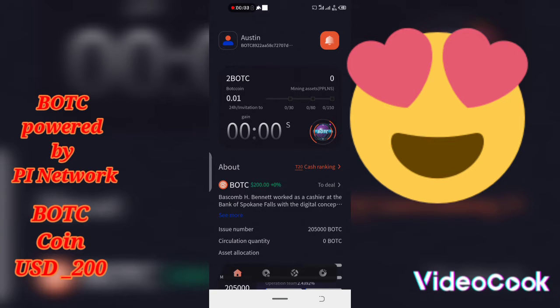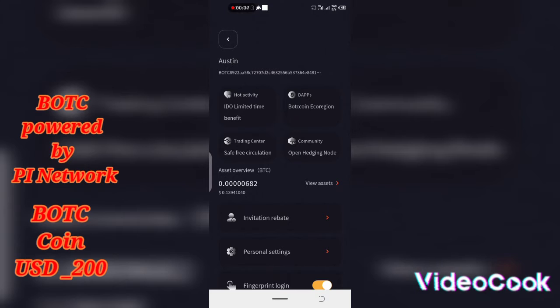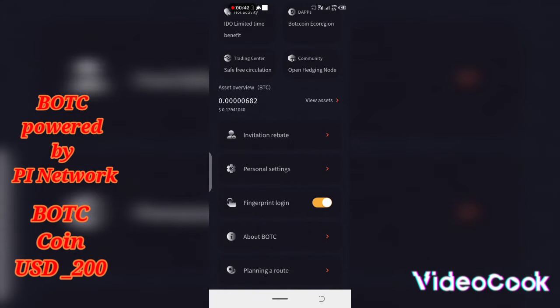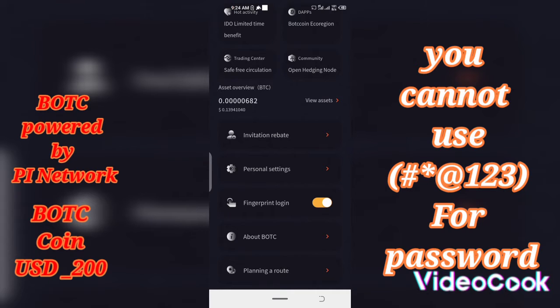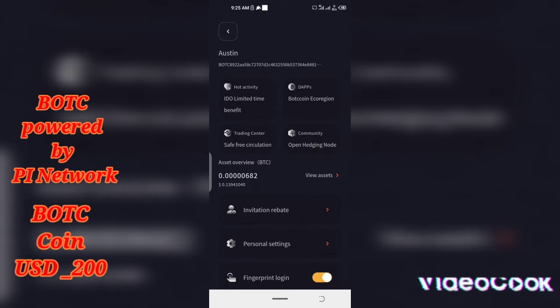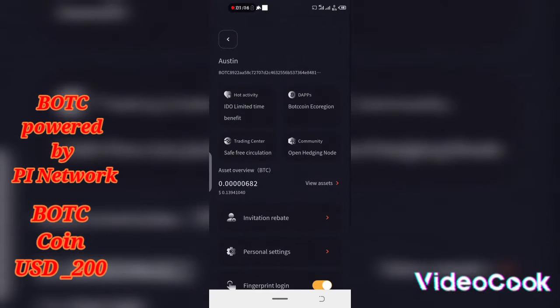One thing you need to know is that it's a little bit difficult to register. First of all, when you create your password for this coin, you cannot put things like '123', hash, star, or symbols. You can only start with letter words — for example, if you want to use 'EGG', just put it like that. You cannot add numbers or any other characters. It's also a bit complicated because you'll have to install some things from the Play Store or App Store before you can register.